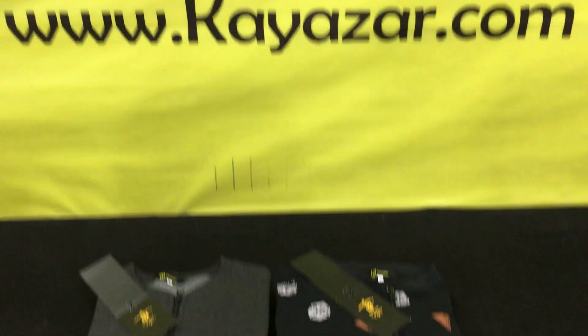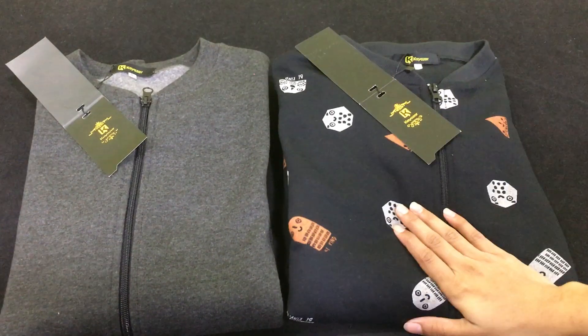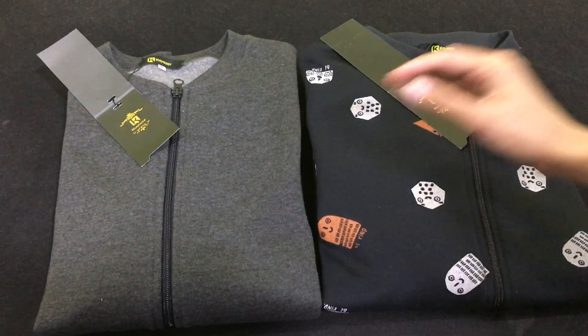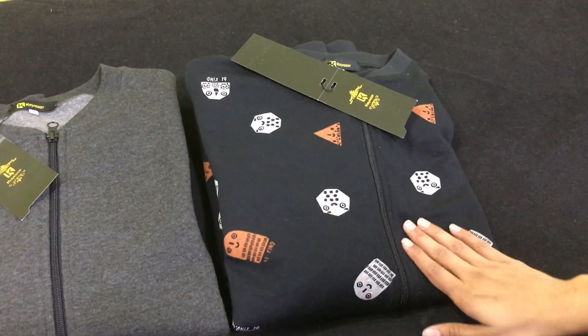Hello, welcome to Kaezer. Kaezer is a pack of two zippers, printed and a simple descent. Export quality fleas. Size is small, medium, large.